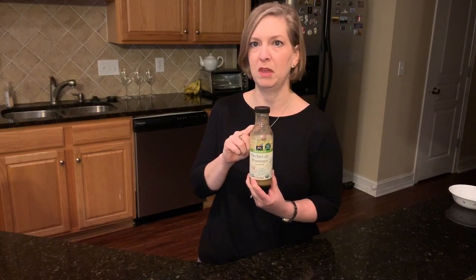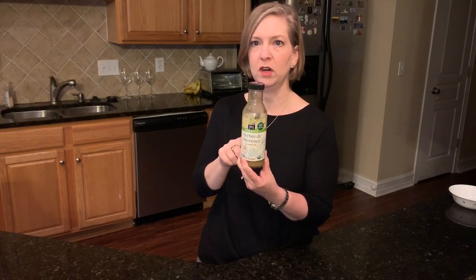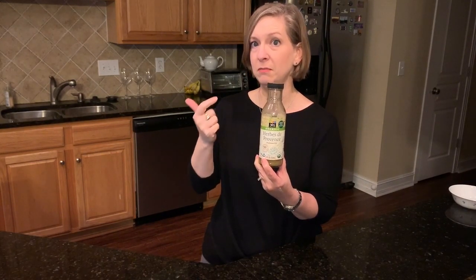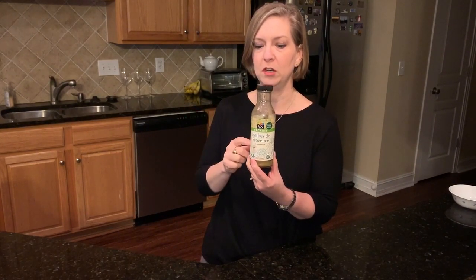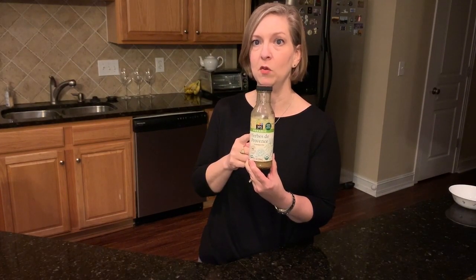This one doesn't break the Weight Watchers point bank. It's one of my favorites — it has no added sugar, and when you read the ingredient label, not only is there no sugar but none of those other syrups that really need sugar, and there's no artificial sweetener in it. I'm picky about my salad dressing because I make my own, and this is really good.